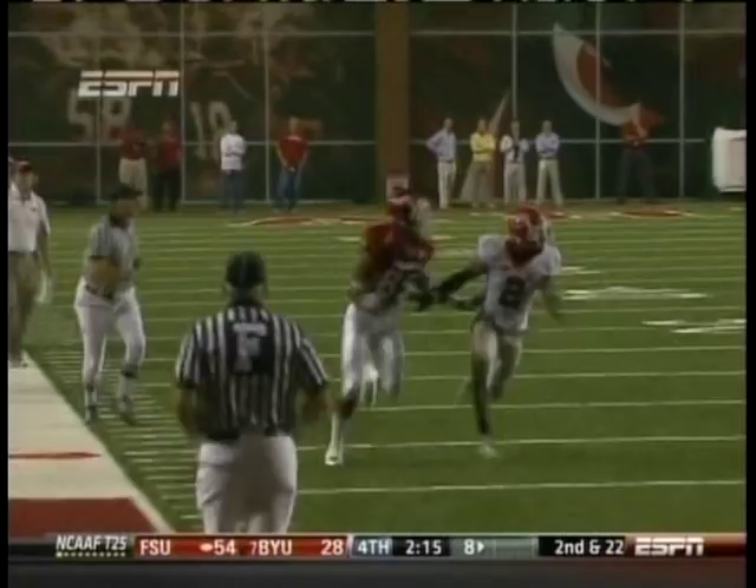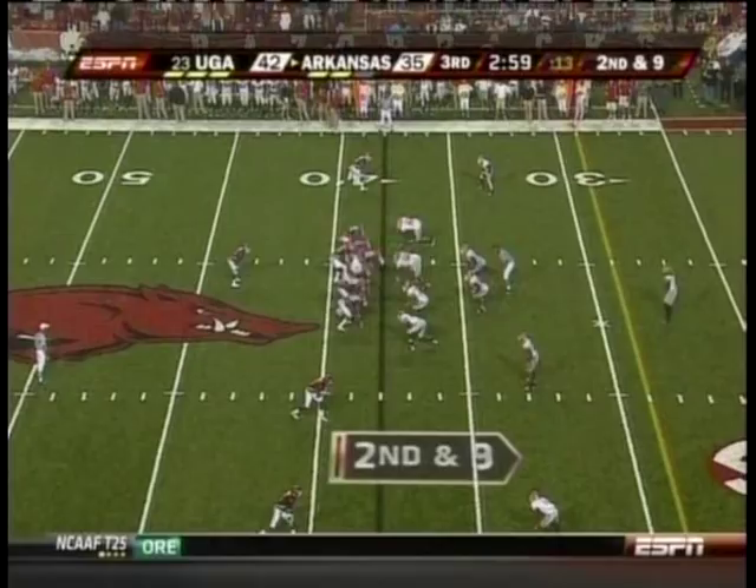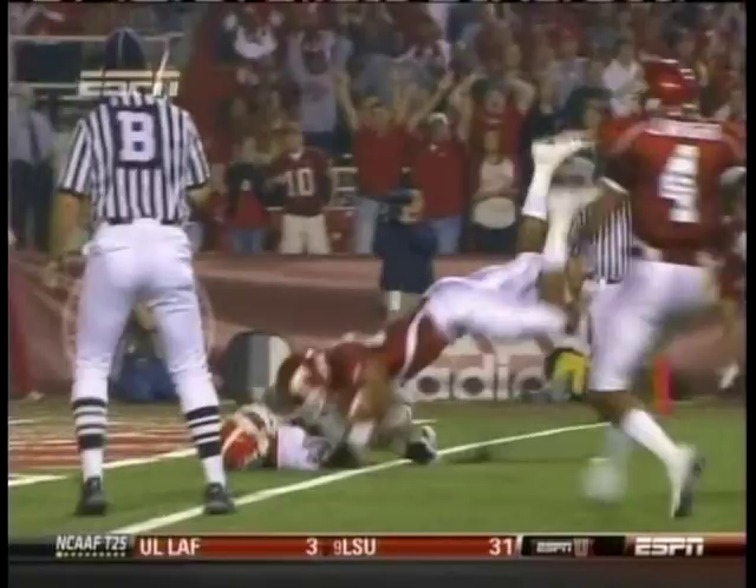We've seen it a couple times — 6-3 against 5-10. Boykin doesn't know where the football is. And then Childs uses strength at the end of the catch to get the ball all the way into the end zone.